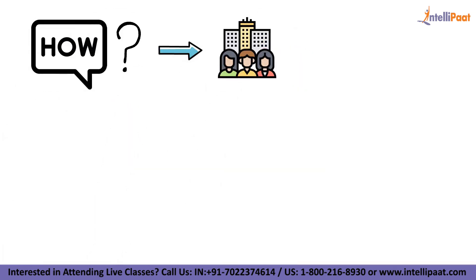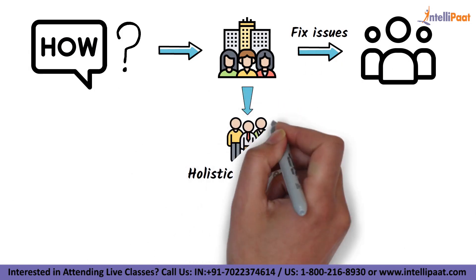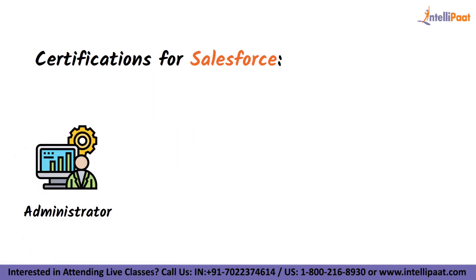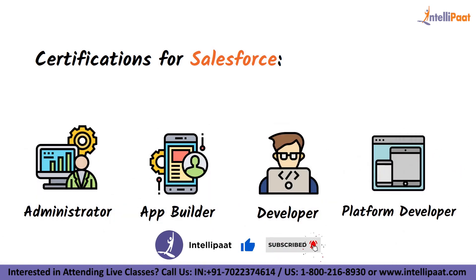Companies can fix customer issues faster because they have a holistic perspective of each consumer. It also reduces communication redundancy and enables highly tailored interactions. Now let's check what are the different certifications for Salesforce — Salesforce Administrator, Salesforce App Builder, Salesforce Developer, and Salesforce Platform Developer.